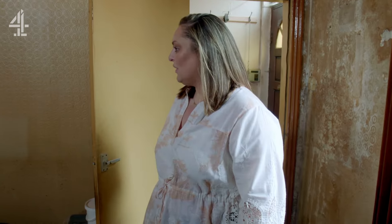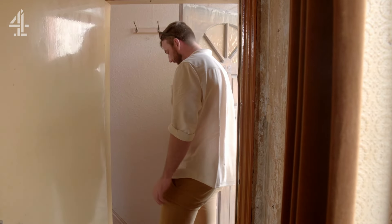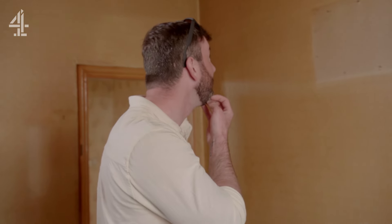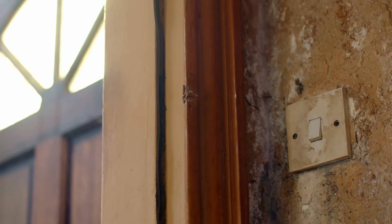It's very yellow. There are some original features, but obviously all of this paper needs coming up. Everybody's going to need plastering. It's just outdated — it's going to be a nightmare to try and get some of this off the wall. I'm not a big fan of taking wallpaper off. The mould is a bit of a concern.